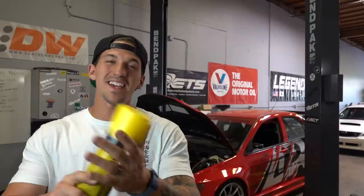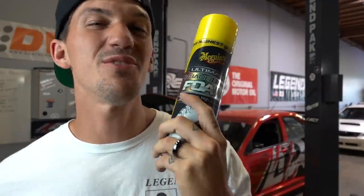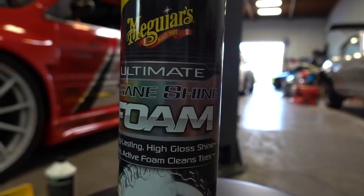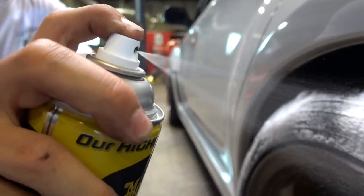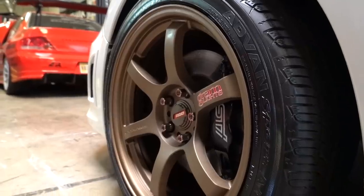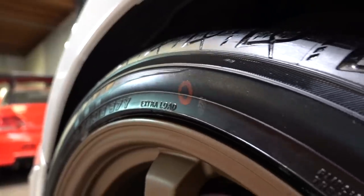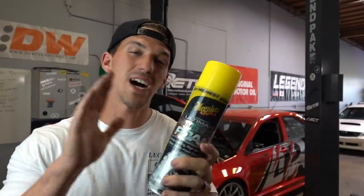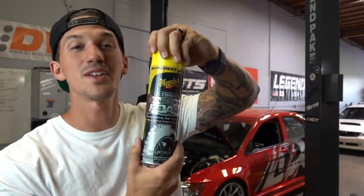Hey guys, we're going to take a quick break to give a big thank you to today's video sponsor McGuire's. We're going to look at their Insane Shine Foam for tires. McGuire's Ultimate Insane Shine Foam is developed for consumers who want a long-lasting, high-gloss shine with the convenience of a spray tire foam. The thick active foam powers through dirt and road grime to clean tires and leave a dark, even shine. Premium gloss enhancers deliver a high-gloss finish, and the synthetic polymer chemistry produces an amazing bond for long-lasting results. Simply spray and walk away. Link is in the description below — perfect for show season.